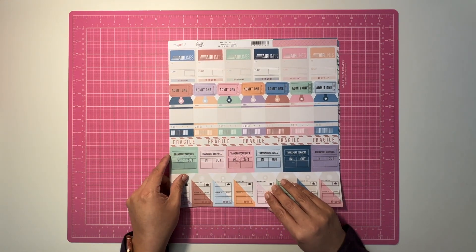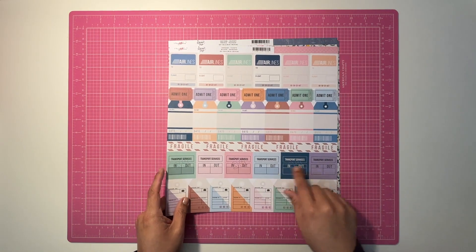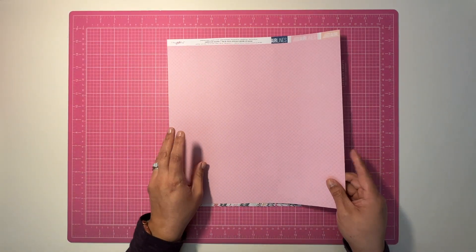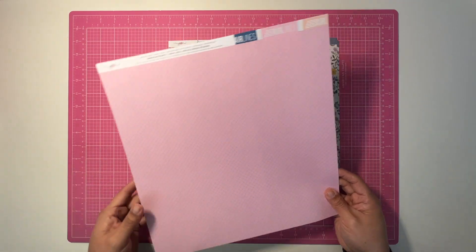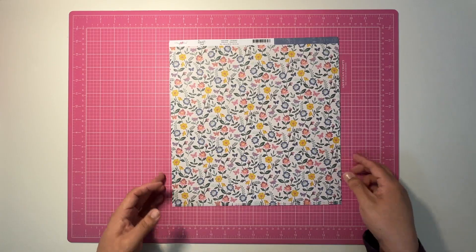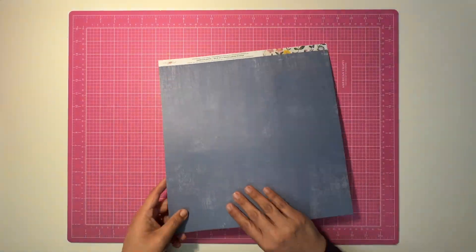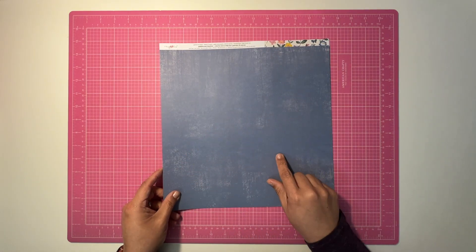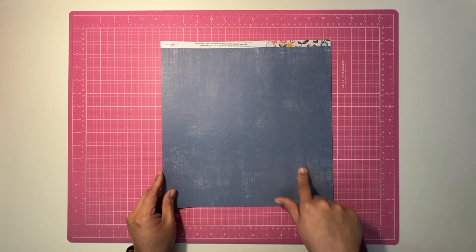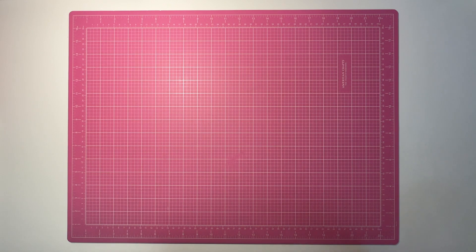This one is called Tickets, and I do like the tickets and the tags on it, but I also like the other side, so I got two of these — and two of the other one as well. This one is called Journey. I did not buy it for one side, although it's very pretty. I bought it for this side — it's a really tough blue to find anywhere. I really like that blue, so I bought four of those.